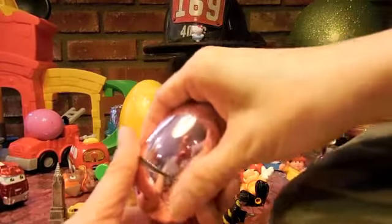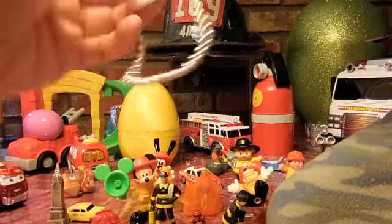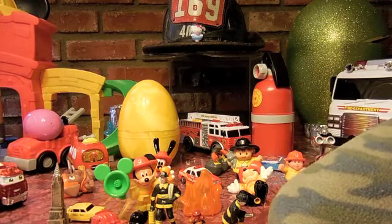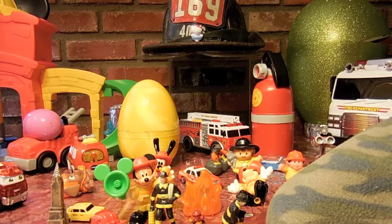Sounds like there's candy inside. It's not candy — it's a Marshall necklace! You were fooled. Ta-da, Marshall's necklace.